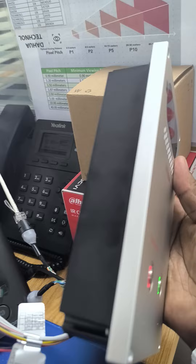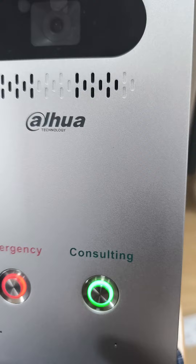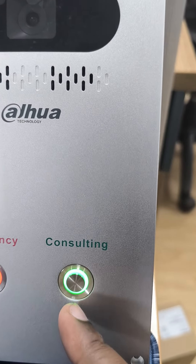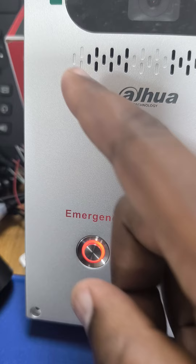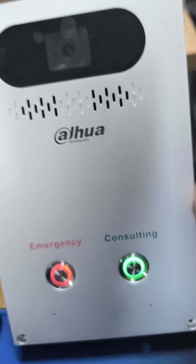You would want such a device, and here is the physical appearance of the emergency call terminal. It has two things: one is a button for consulting — that is, you will call and ask maybe for directions or advice. It also has the emergency SOS button, a camera, and of course a speaker and provision for a microphone.